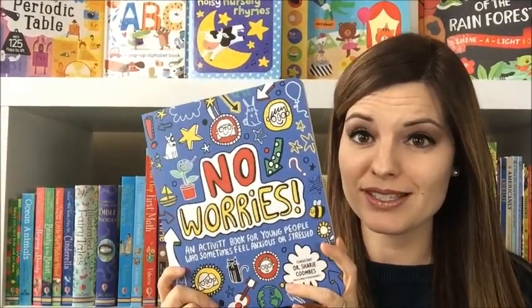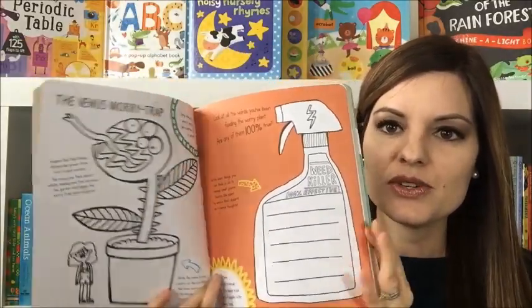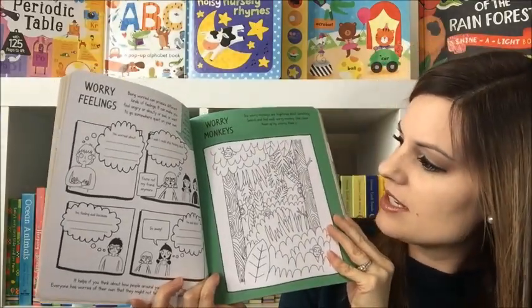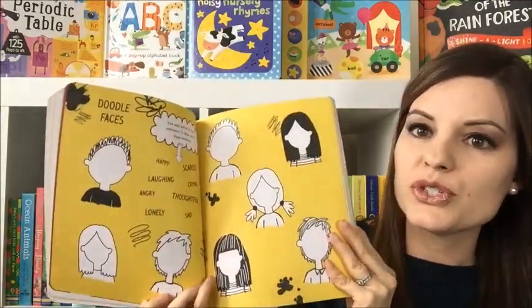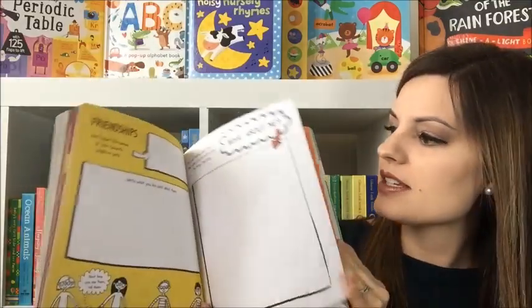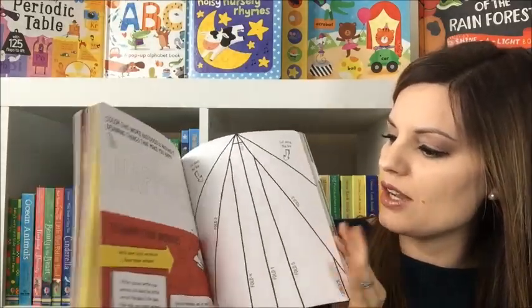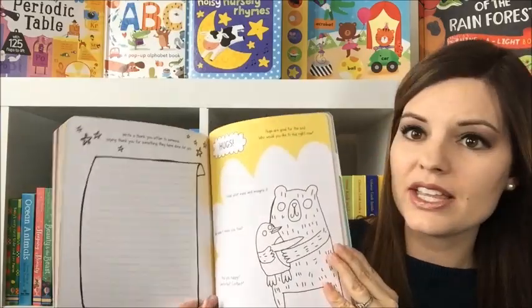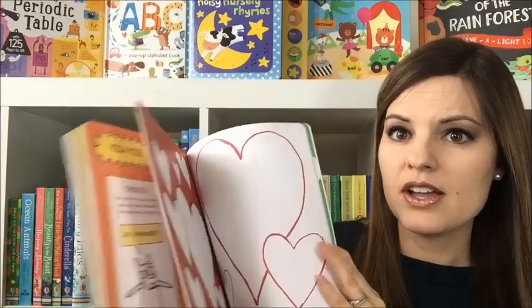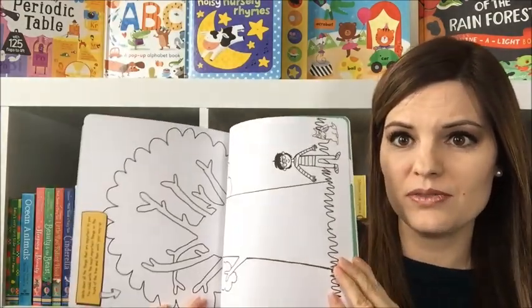No Worries is a book for children that struggle with anxiety or worry. This book is a great resource for helping your children get their feelings out on paper and really working through some of the emotions that they're feeling. They're going to complete activities — everything from doodling how they're feeling on their face or writing out things that they're worried about. It could be naming people that love them, meditating, learning how to do some yoga, writing a thank you to someone, or telling what they're grateful for.